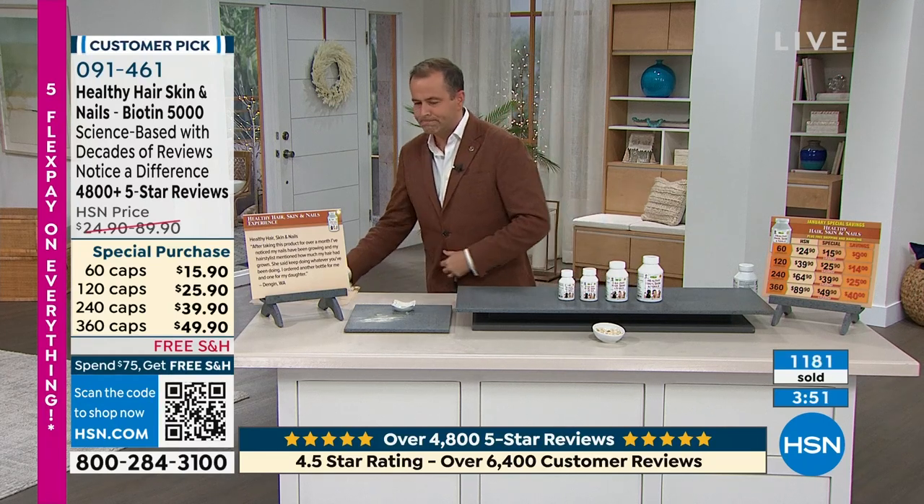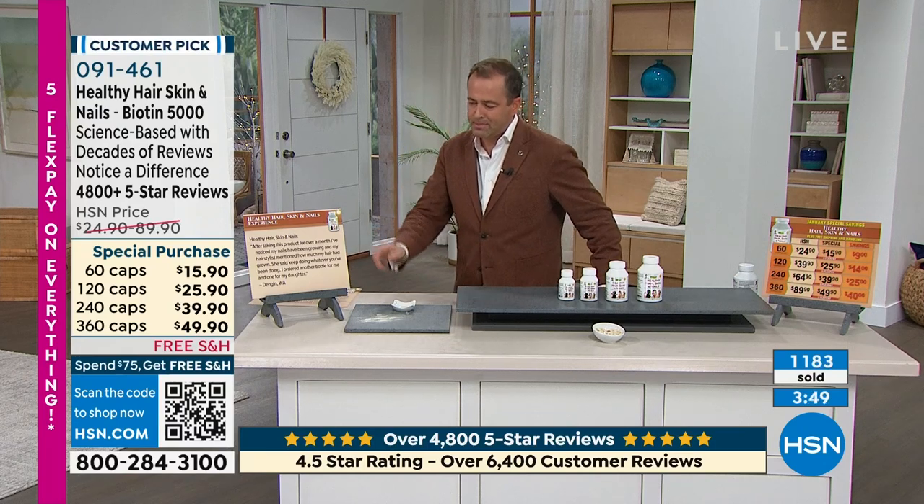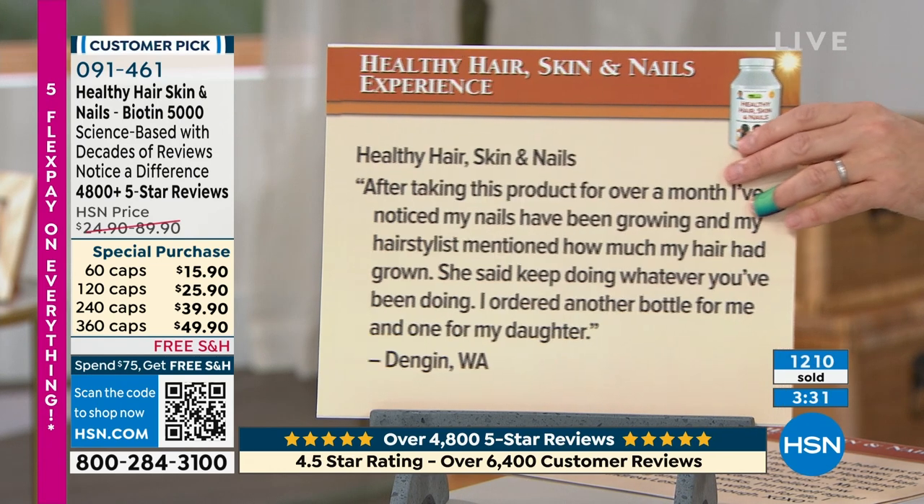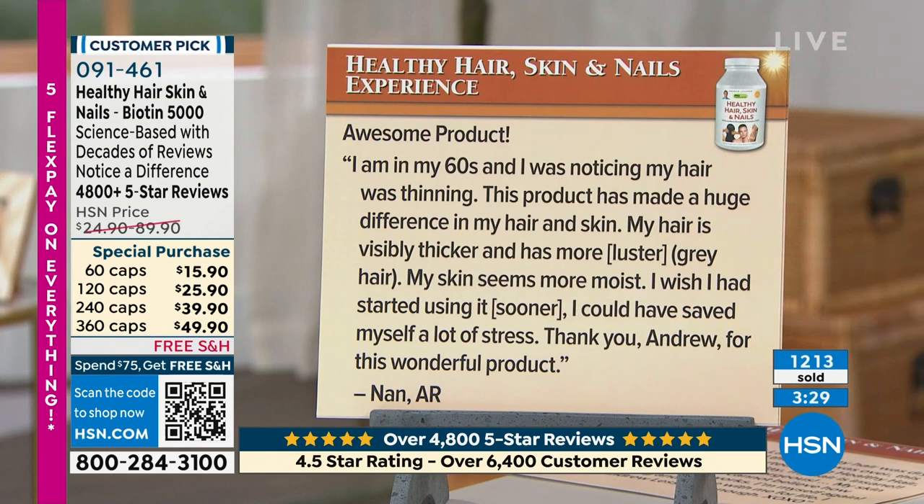Let's keep reading the reviews. A thousand people ordering — I want to make sure you try it. If you don't love it, you can send it back and get your money back in 30 days. 'After taking this product for over a month, I've noticed my nails have been growing and my hairstylist mentioned how much my hair had grown. She said keep doing whatever you've been doing. So I ordered another bottle for me and one for my daughter.' A lot of people are stocking up because everyday pricing is not that pricing — you're getting it for nearly half off.